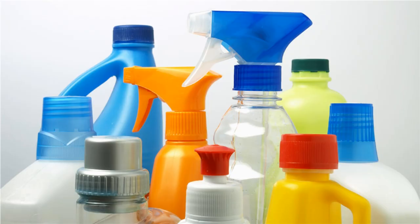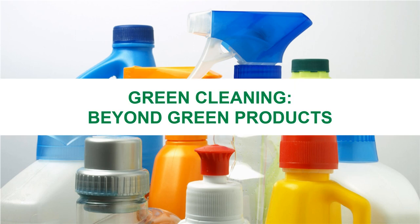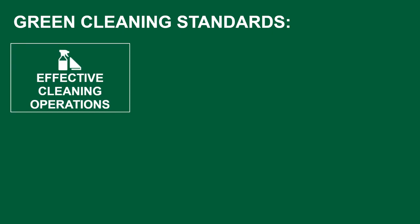Purchasing and properly using green cleaning products is a critical component, but green cleaning is much more than just the products you buy. Green cleaning means more effective cleaning practices that protect the health of cleaning staff and building occupants while minimizing environmental impacts.